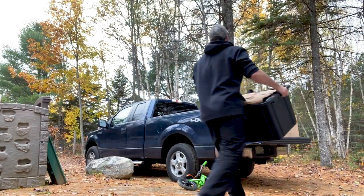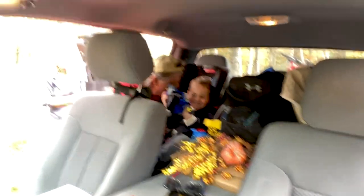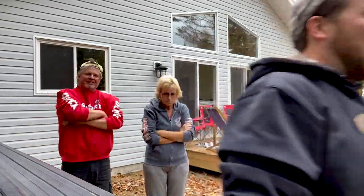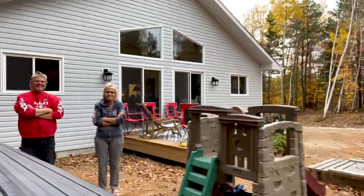That's it — just packing everything up, got to load up the truck and head home one last time from the cottage this year. That concludes the last cottage weekend of the summer. Let's go home.